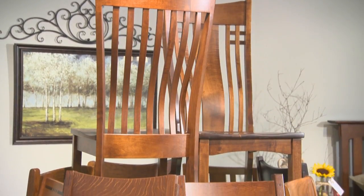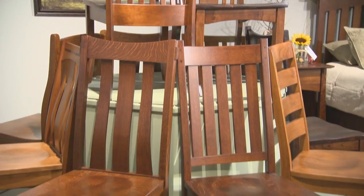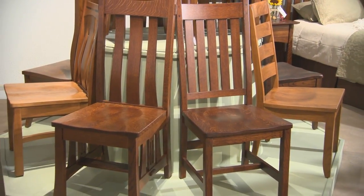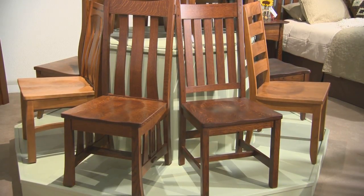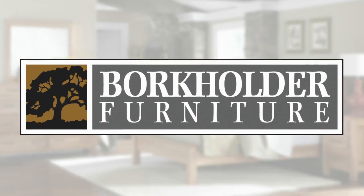At Borkholder, we are focused on smart design both in our furniture and our display concepts. Our new circular chair tower is a case in point. The chair tower maximizes square footage on sales floors, while allowing consumers to easily view dining chair designs from any angle, and to try different chairs with the table of their choice. We hope you enjoyed your showroom tour and look forward to seeing you soon.